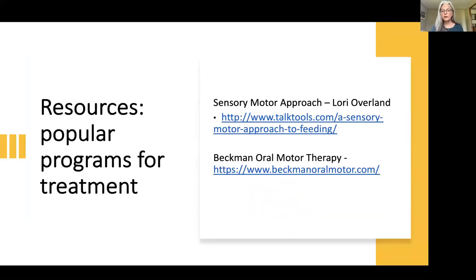The two programs I mentioned are the Beckman oral motor program and Lori Overland's sensory motor approach to feeding through Talk Tools. They have a virtual course and a book that goes with it. People in my sessions have found it really good — it's not just my district but other districts have been using it and found it helpful.